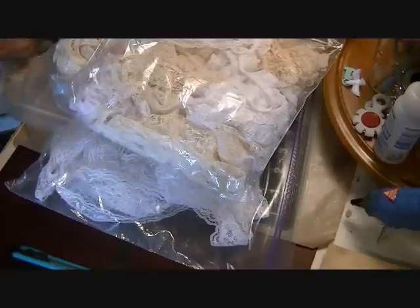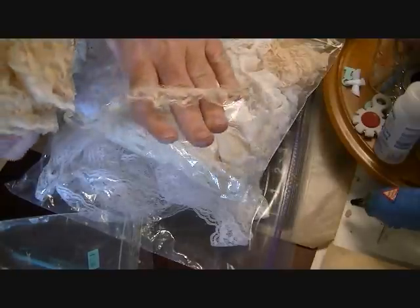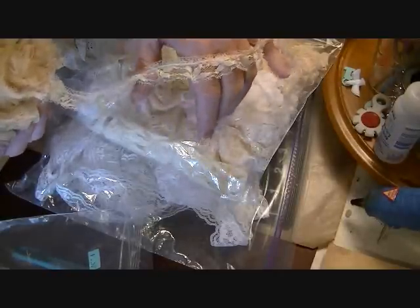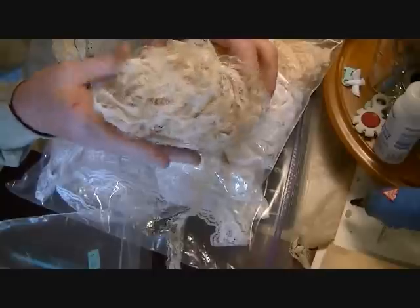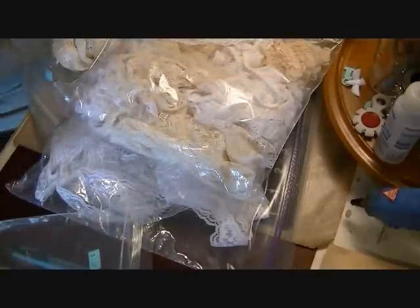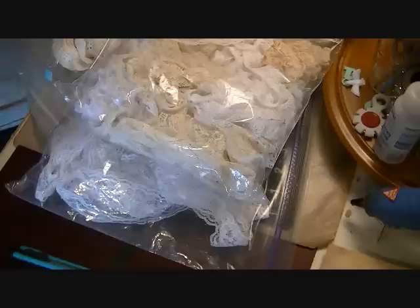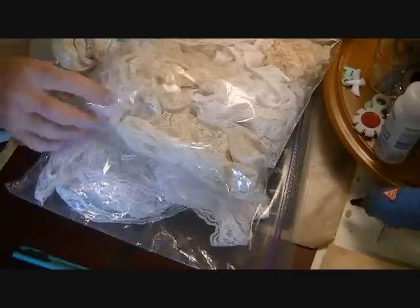I picked up some vintage lace and I plan on tea-dyeing it because it's already a cream color. It's a little bit itchy but I love the pattern on it, and there's a ton here — probably close to 10 yards. This will be some of the lace that goes into the vintage ephemera kits I'm putting together.